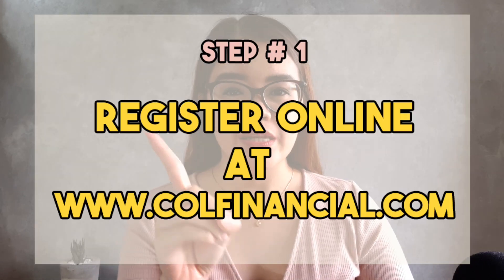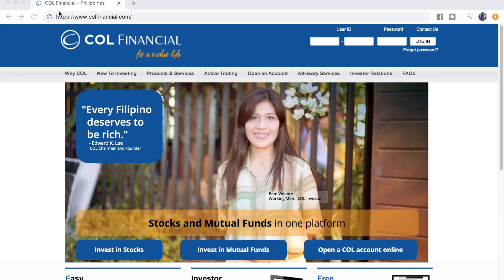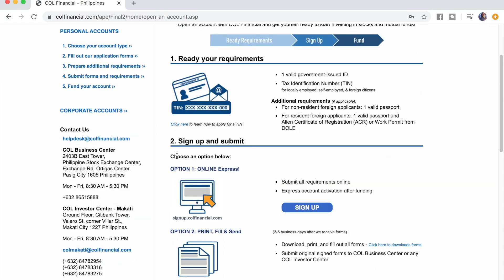Let's dive into step number one, which is to register online at callfinancial.com. I'm going to share my screen. We're accessing Call Financial's website. We click on 'Open an Account' and you have two options on how to register. For now, let's focus on the easier way, which is to sign up online.